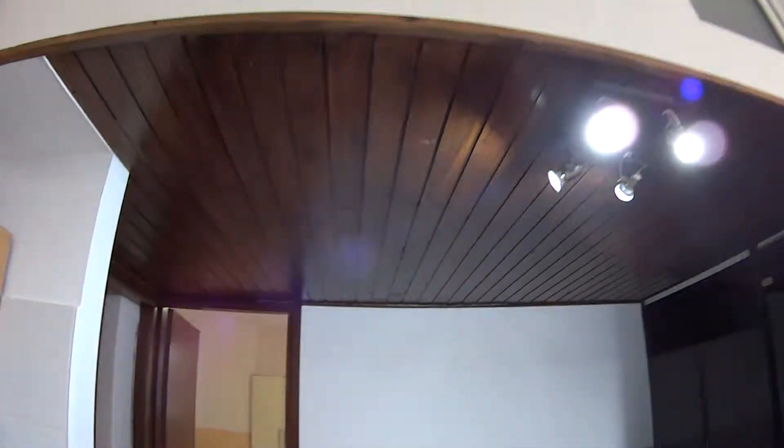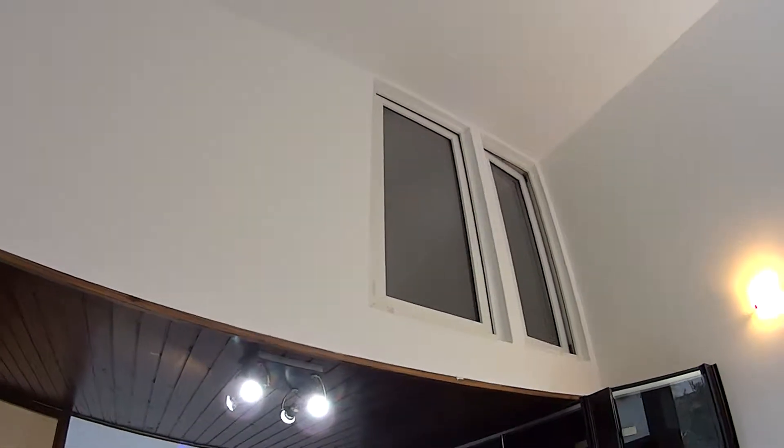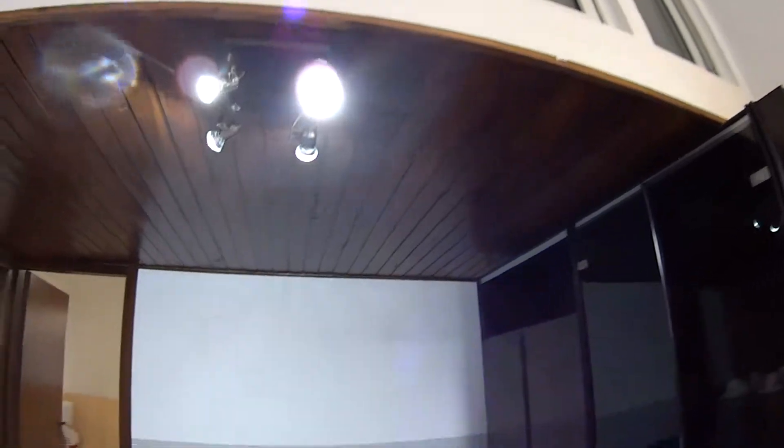That little window you can see right there on the top belongs to the storage compartment, so that's still part of the apartment.